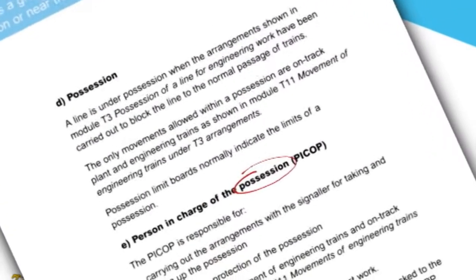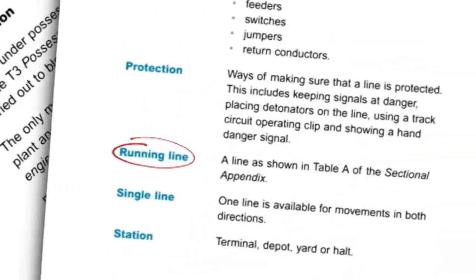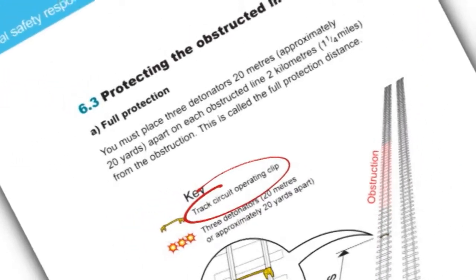There are hundreds of specialist terms and abbreviations used on the railway. Several relate to personal track safety, and it's important that you understand them.